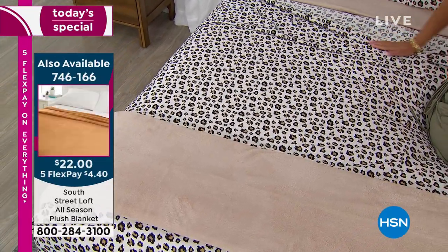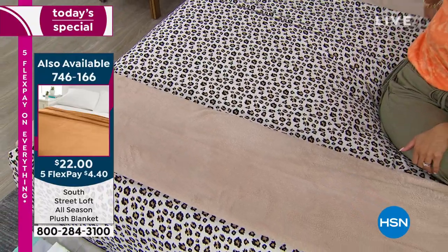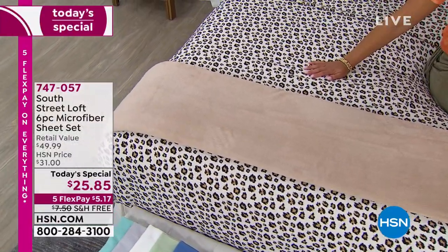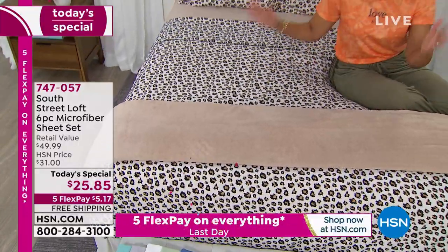I'm going to come back and buy the Today's Special because the value is just incredible. It's one of those values where you have everything to gain. When you shop at HSN, you have Five Flex — you only have to pay $5.17 to get it on its way home to you, arriving in the next week or so.